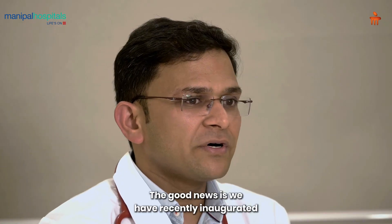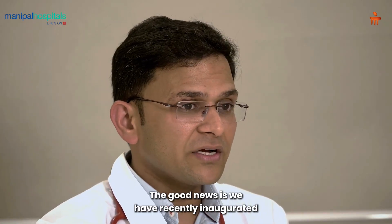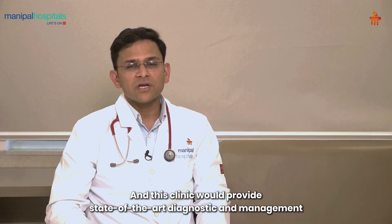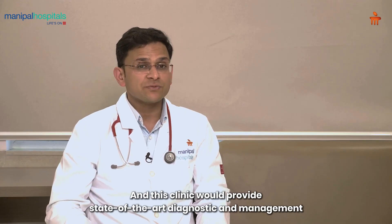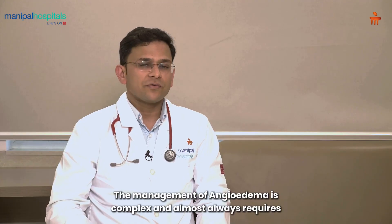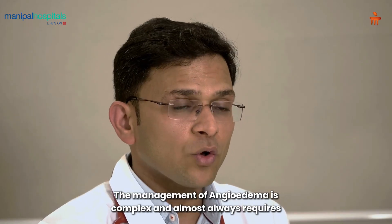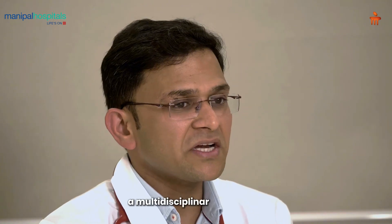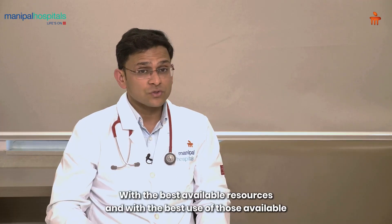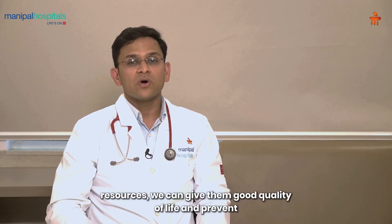The good news is we have recently inaugurated an angioedema clinic at Manipal Hospital, Old Airport Road, Bangalore, and this clinic would provide state-of-the-art diagnostic and management facilities for angioedema in the country. The management of angioedema is complex and almost always requires a multidisciplinary approach. With the best available resources, we can give these patients a good quality of life and prevent mortality. Thank you so much.